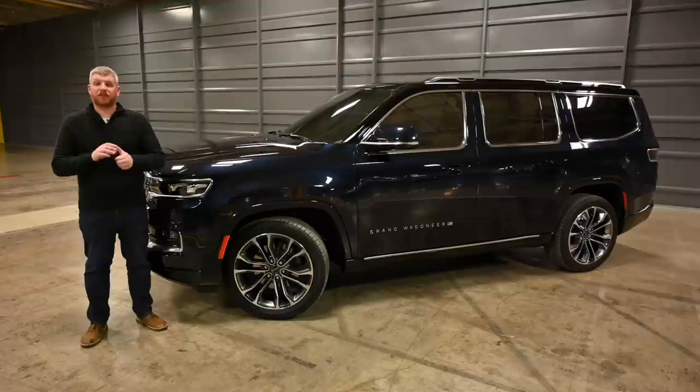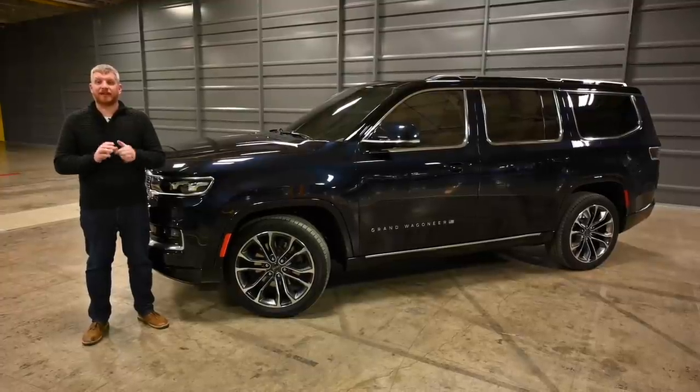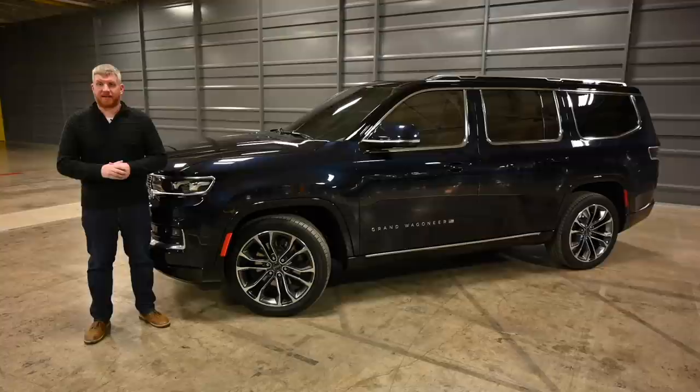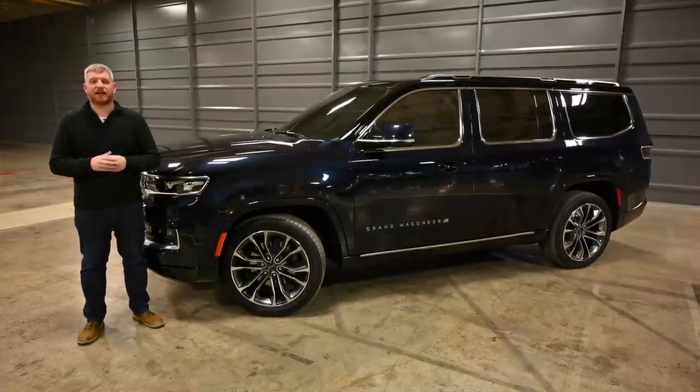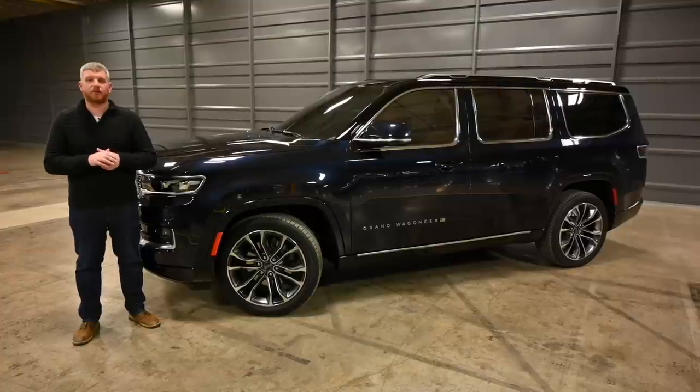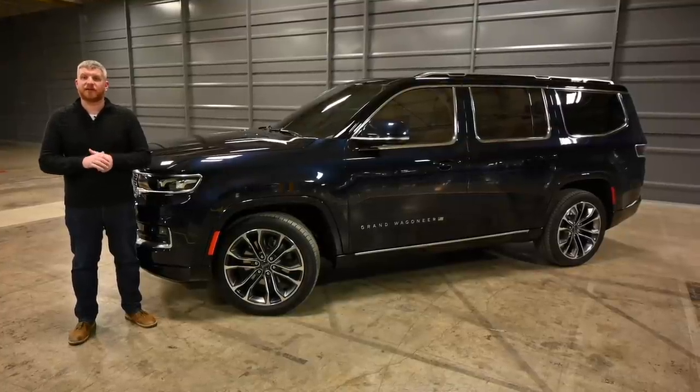But there's more — a long wheelbase model will be arriving later in the year, offering even more space and more luxury. For Motor One, I'm Brandon Turkus. Be sure to follow us on Facebook, Twitter, YouTube, Instagram, TikTok, and wherever else you get your social media.